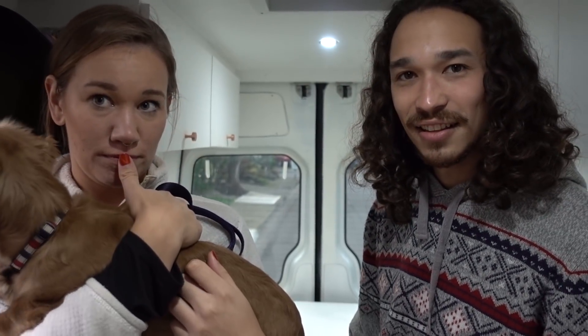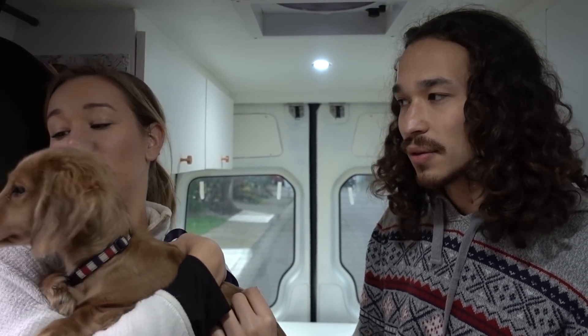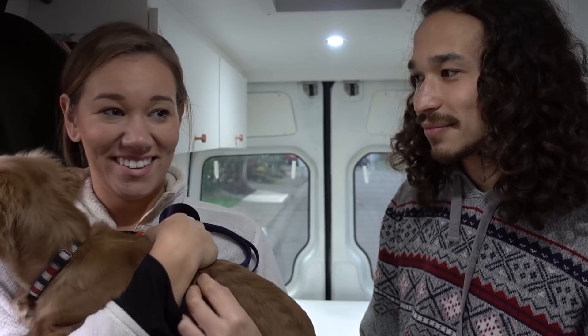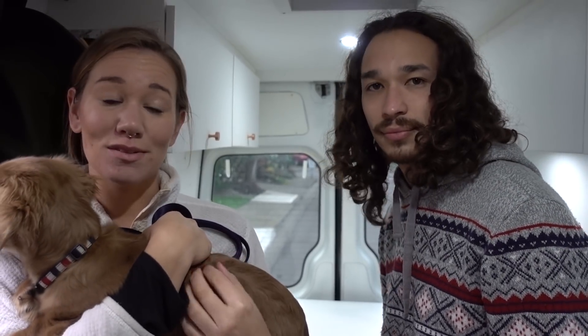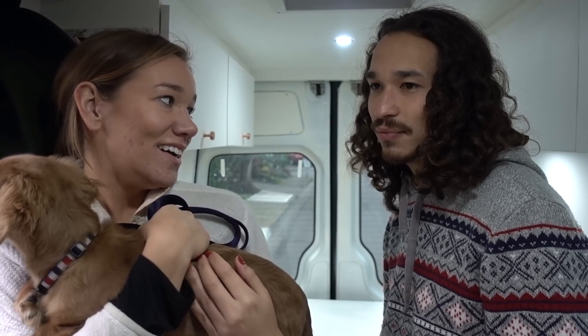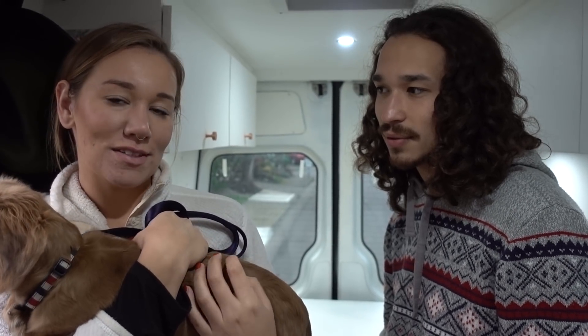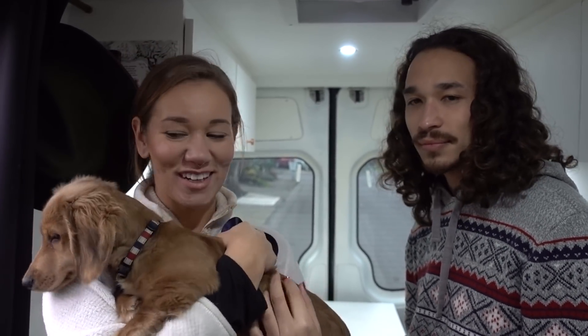The decision to buy the van started when Cody was in the army and they were long distance for two years. When he got out, Lexi flew to Tennessee and they drove a Mazda Miata from Tennessee to Oregon, and they just loved road trips. They drove to Austin City Limits festival in Texas from Oregon — a 36-hour drive — before they even had the van. After graduating college they realized office life wasn't for them, so they continued their business and since they'd been together a long time, living in a van together felt natural.